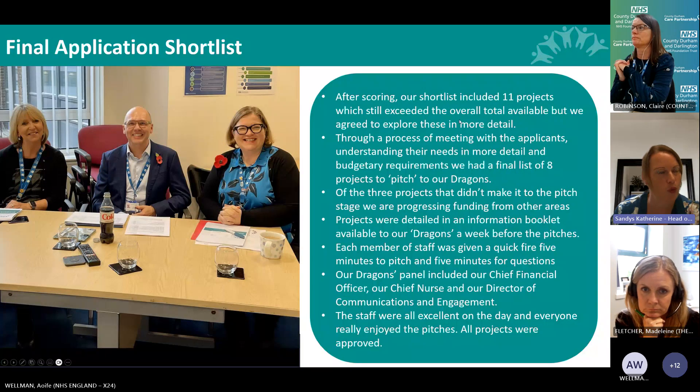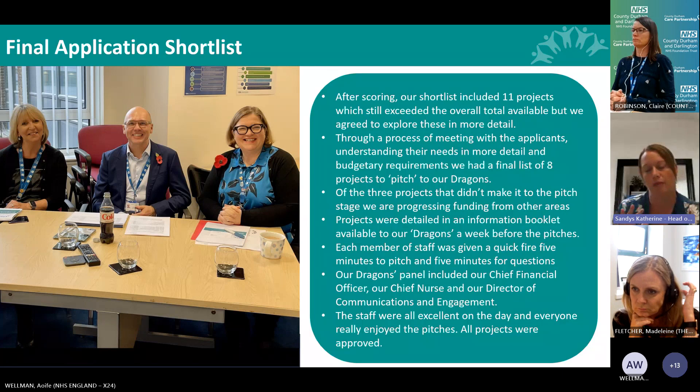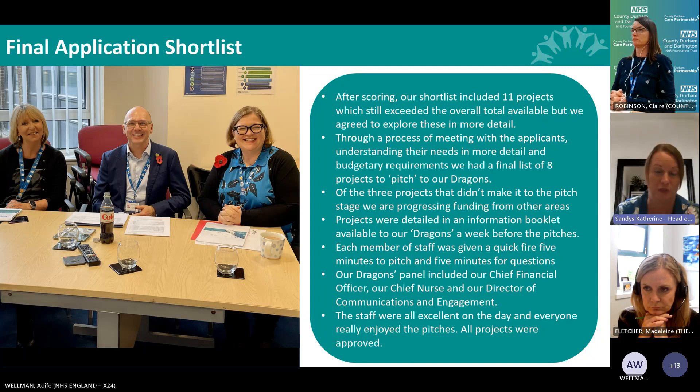After scoring and consulting our estates team we got down to 11 projects, still exceeding total funding available. I then met face-to-face with applicants across the hospital to understand their needs in more detail, particularly budgetary requirements, so that by the time they pitched we knew the ask was accurate. We ended up with a final list of eight projects to pitch to our dragons. The three that didn't make it to pitch stage are still being progressed through other funding sources.